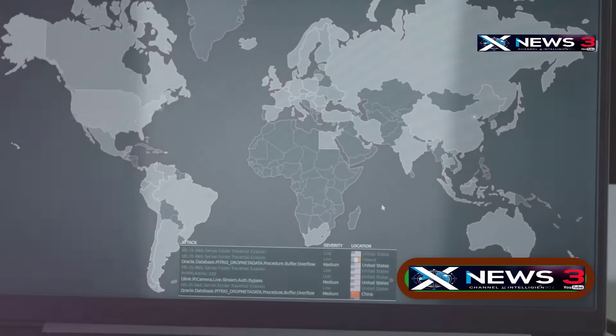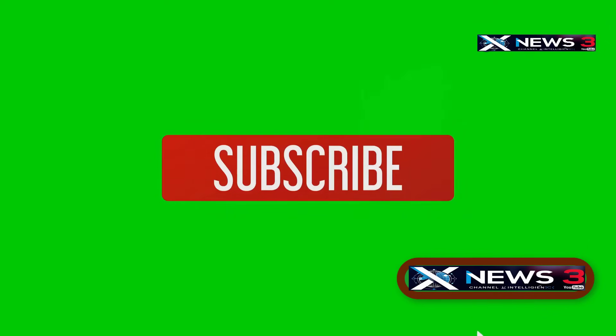Hey everyone! Welcome back, friends from all over the world. If you're new here, we'd love to have you subscribe and like the video — it really helps us out.